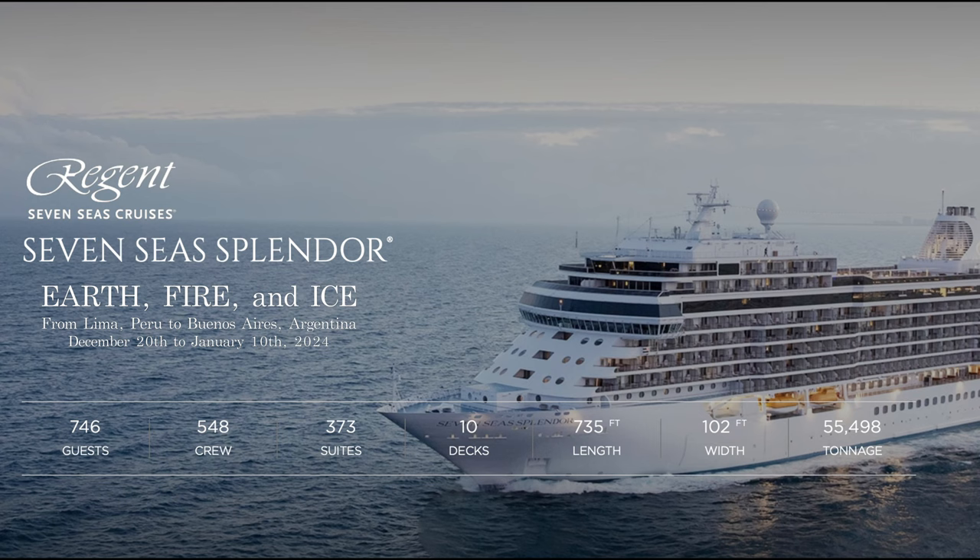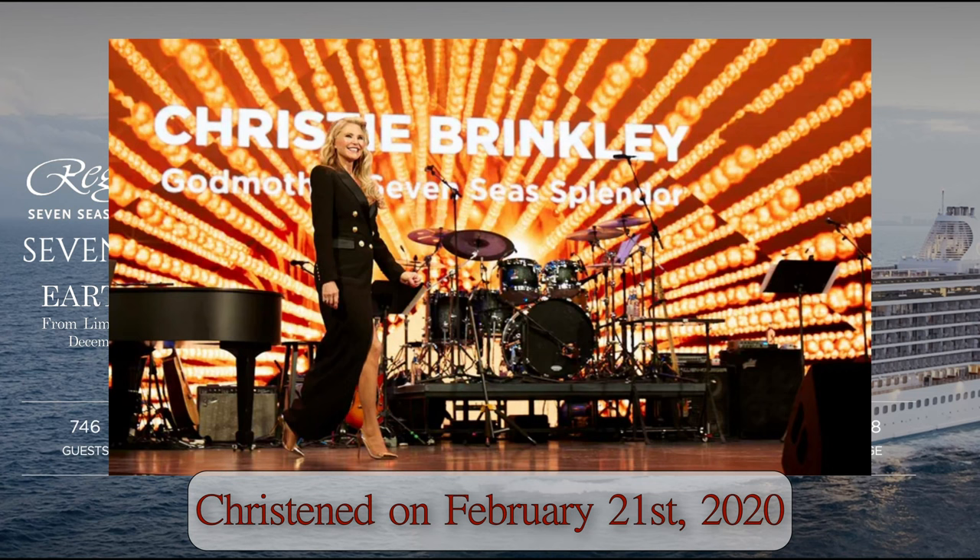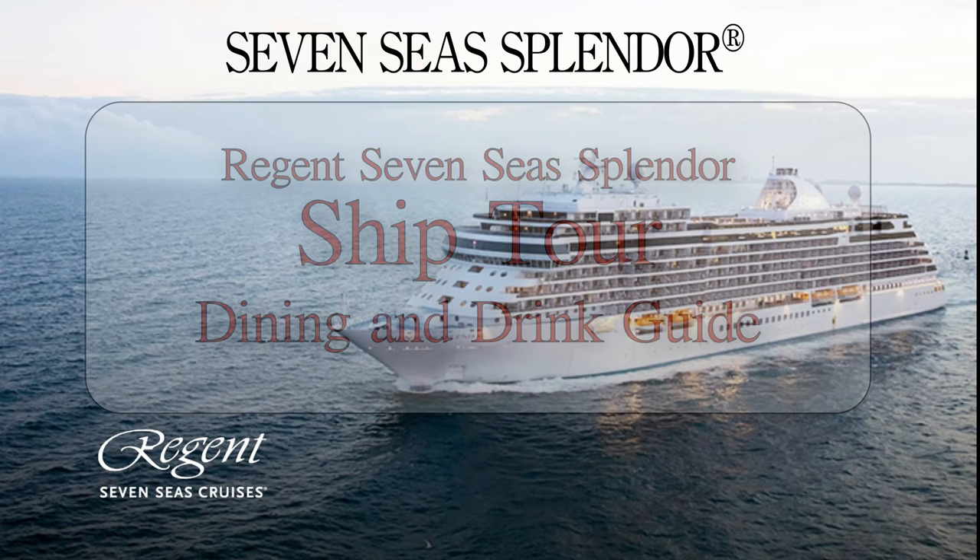The Splendor holds 746 guests and 548 crew, giving it a passenger-to-crew ratio of 1.36 to 1. The Splendor has 373 suites, all with private verandas, 10 passenger decks, 735 feet in length, 102 feet across the beam, and a gross tonnage of 55,498 tons. The keel-laying ceremony was performed in June of 2018. It was launched in February of 2020 and was christened by none other than Christie Brinkley on February 21, 2020.